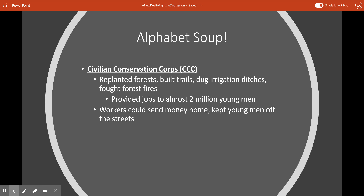Another big alphabet soup New Deal piece of legislation is called the Civilian Conservation Corps, or the CCC. This was a program designed to give young men jobs. Basically they went around the country planting forests, building trails, digging irrigation ditches, fighting forest fires — all sorts of outdoorsy kinds of jobs. The CCC eventually employed almost two million young men. They were supplied a place to stay and a small paycheck, and most workers could send a portion of that paycheck home to help provide for their families.